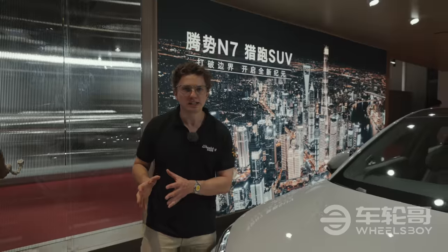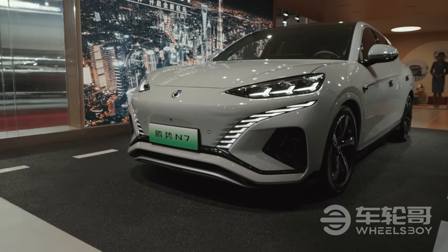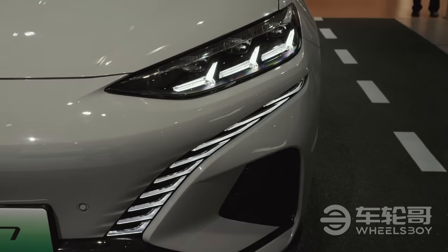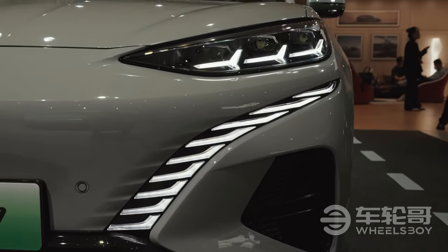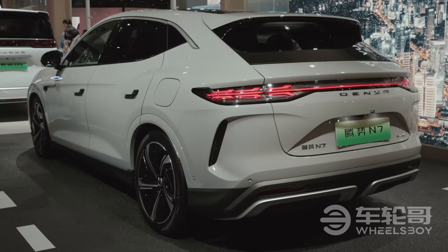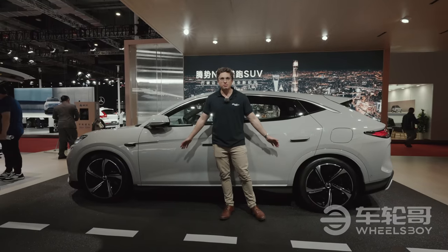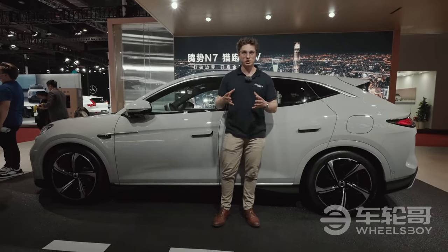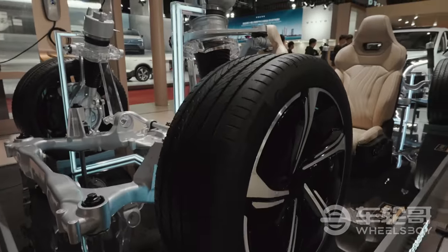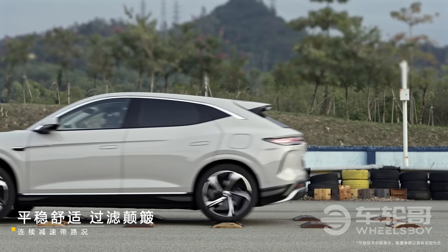Denza, a brand originally started by BYD and Mercedes-Benz, has chosen the Shanghai Auto Show to debut their latest model, the N7 Coupe SUV. The previous generation Denza X was styled inside and out by Mercedes-Benz, but that's not the case with the N7. Mercedes-Benz has taken a step back from this joint venture, now only owning a 10% stake rather than 50%. This is easily the best-looking Denza model yet. The N7 will be the first model from any BYD brand to feature the new Desus A air suspension system, which works together with a front-mounted windshield camera to scan the road ahead and prepare the suspension in advance, rather than simply reacting to obstacles.